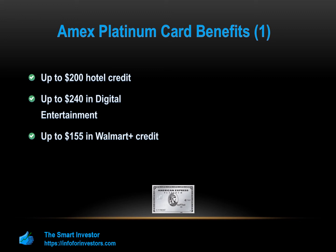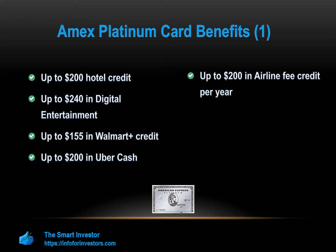Up to $200 in Uber Cash — you'll get up to $15 credit each month via an exclusive Uber app experience, with a $20 bonus in December. You can also become an Uber VIP to be matched with top-rated drivers without meeting any minimum ride requirements, enrollment required. Up to $200 in airline fee credit per year when you charge your incidental travel fees from selected airlines on your card, enrollment required. Up to $300 back every year for eligible Equinox memberships when you enroll and pay using your card.